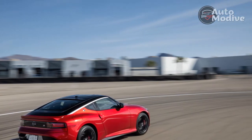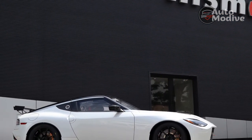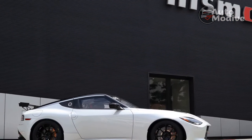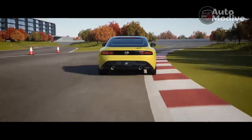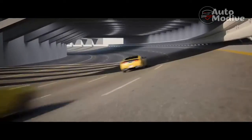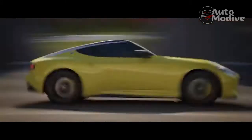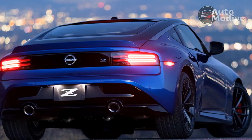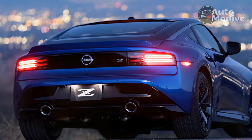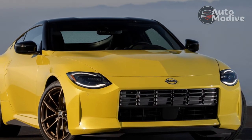With a starting price of $41,015 for the base model — including the $1,025 destination fee — the Nissan Z isn't really what we'd call an affordable sports car. But considering it competes against the Supra 3.0, the Cayman, and the Audi TT, it's actually one of the cheapest options of the bunch, as well as the most powerful. Jumping to the performance trim like the one tested here will cost you an extra $10,000, bringing the base price of that model to $51,015.